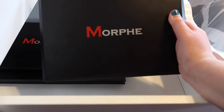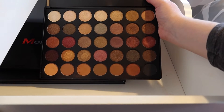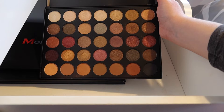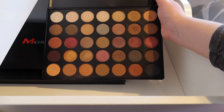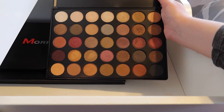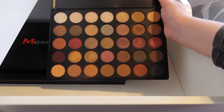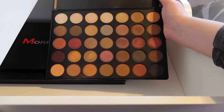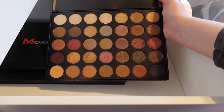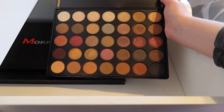The next big palette here is the Morphe 35F palette. This is their fall-into-frost palette where most of the shadows are shimmer shades, and then the bottom row is the only mattes in the palette. I have not used this in a while — I feel like I haven't used a lot of these in a while just because I wasn't wearing makeup for a while. But this is just a gorgeous fall-toned palette.